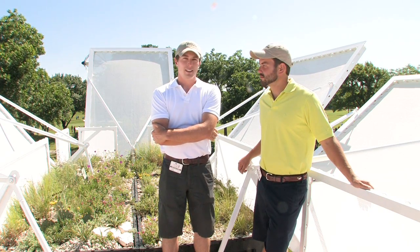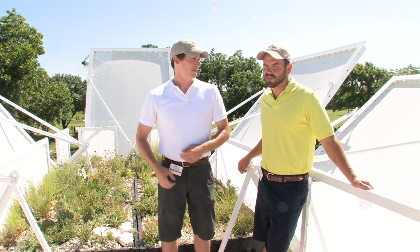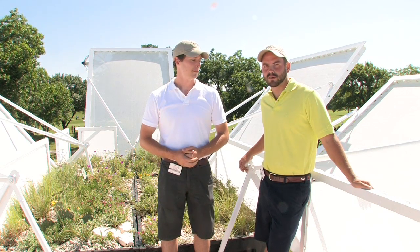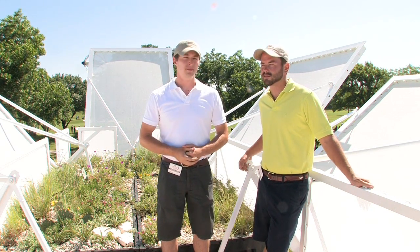I'm Dave Williams, and I'm John Kinder. We just started a business called Prairie Designs after we finished our Master's Degrees in Environmental Science at TCU.